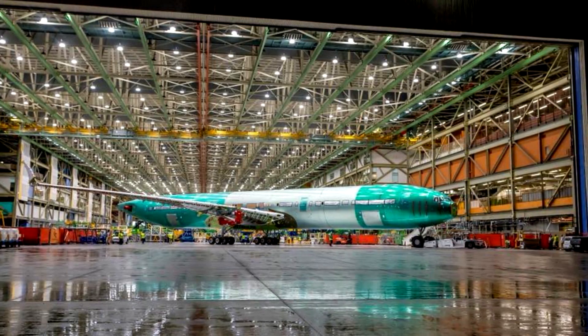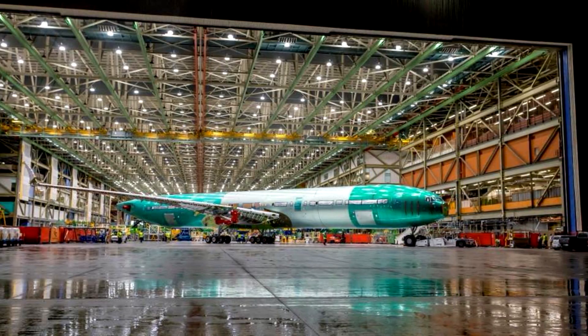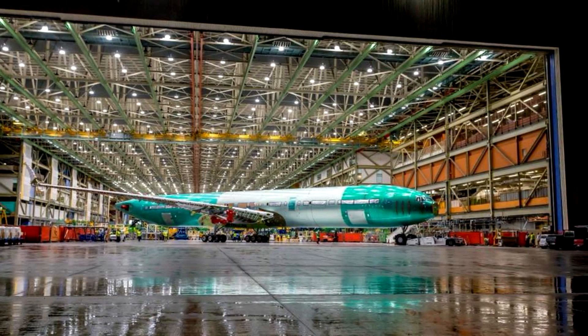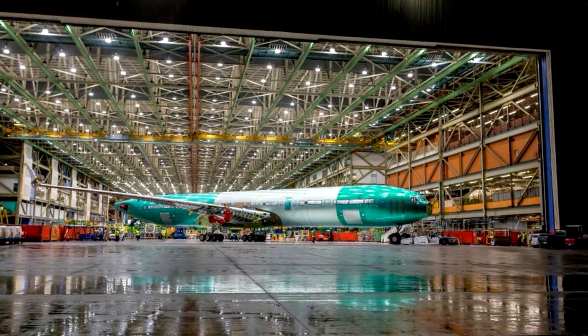The plane you're seeing on screen is the larger 777-9 variant, with the first flight scheduled to be next year and deliveries to launch customer Emirates beginning in 2020. Also, the smaller ultra long range 777-8 will soon follow after once the 9 has been launched.